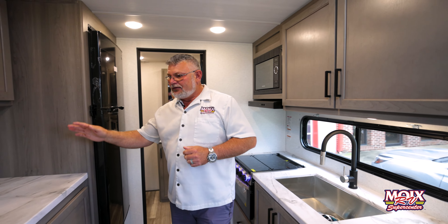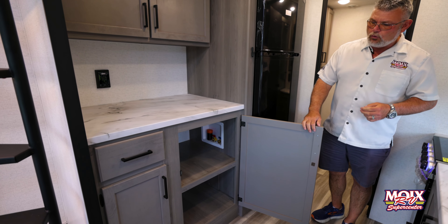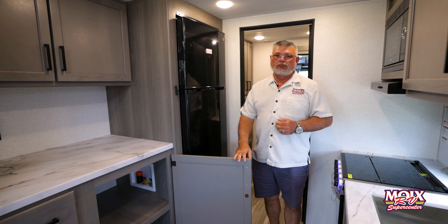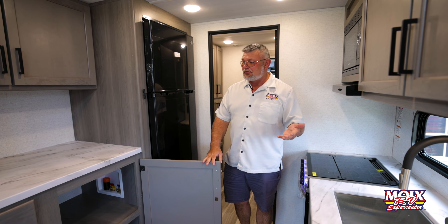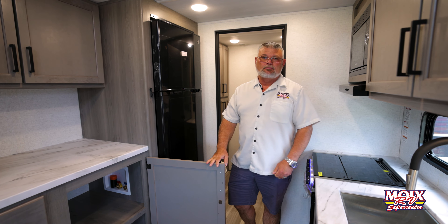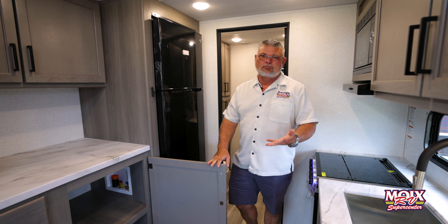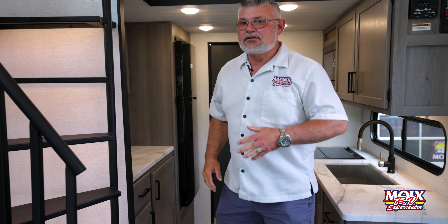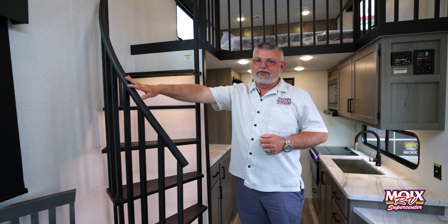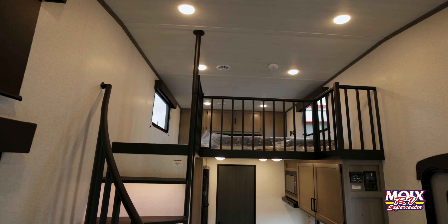Over on this side we have a washer/dryer hookup. So if you wanted to put this on the lake and just have a nice little lake house to go to, this thing is capable of doing everything a tiny home is with a lot more room and usually a lot more options.